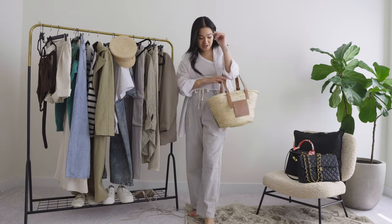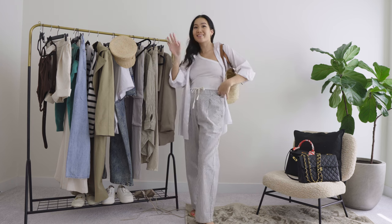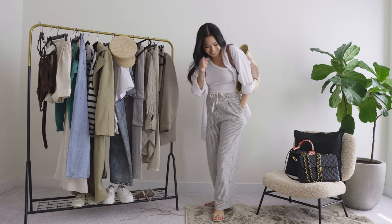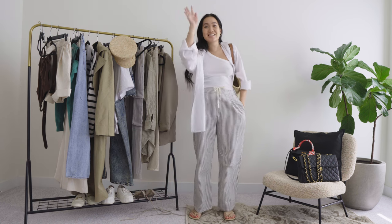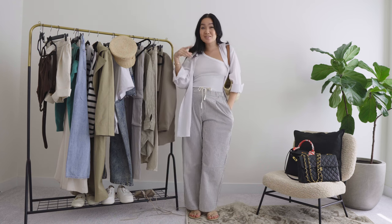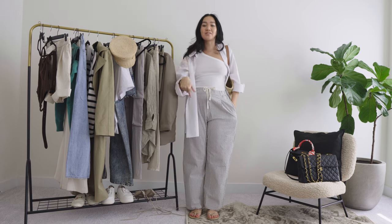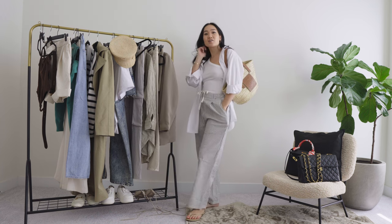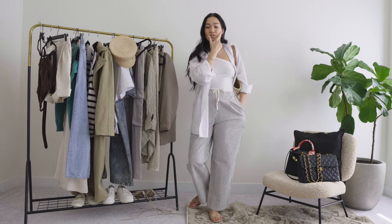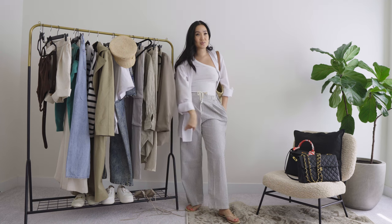I think this is like the perfect beachy outfit, super chill vibes. And then of course my Loewe basket bag, which is my favorite thing ever. On my feet — we got the toes out! It's warm and I'm just wearing my Tiki's thong sandals. I need to get these in all the colors — white and black — because they go with everything. I wanted to wear flats so I went with these.